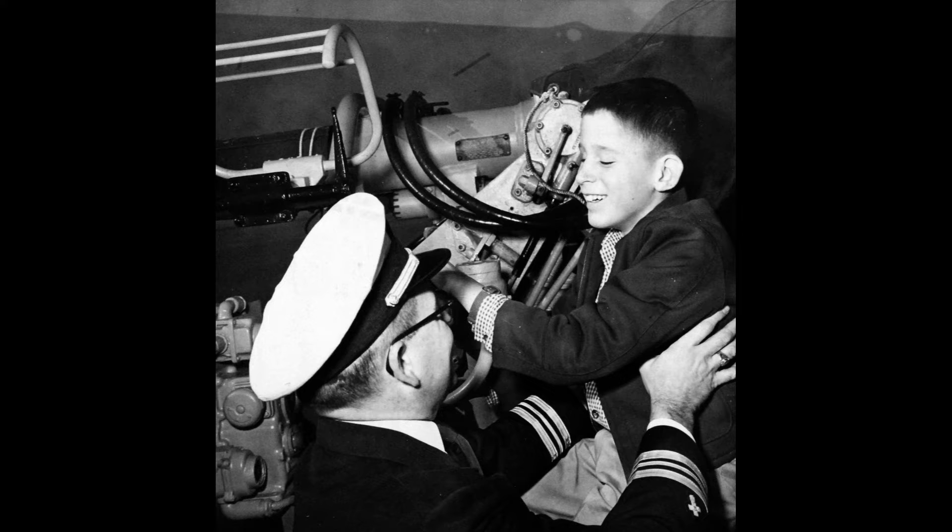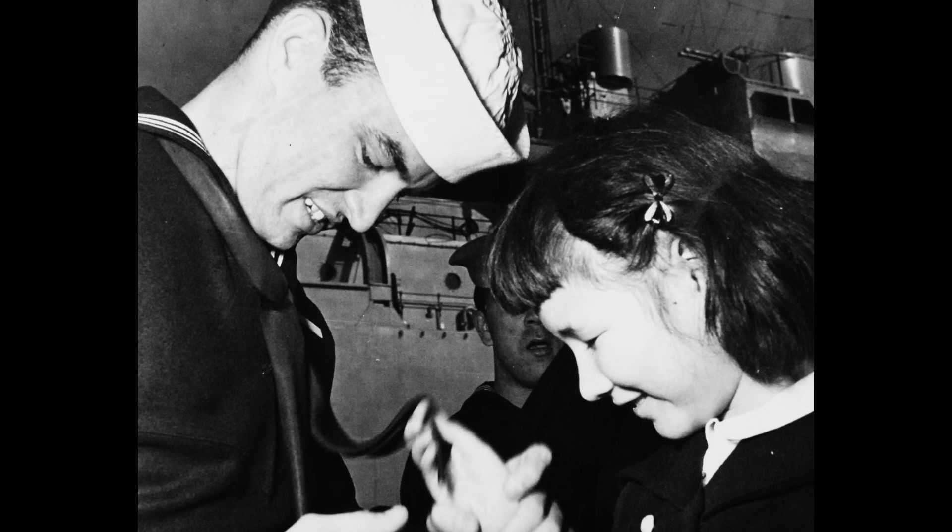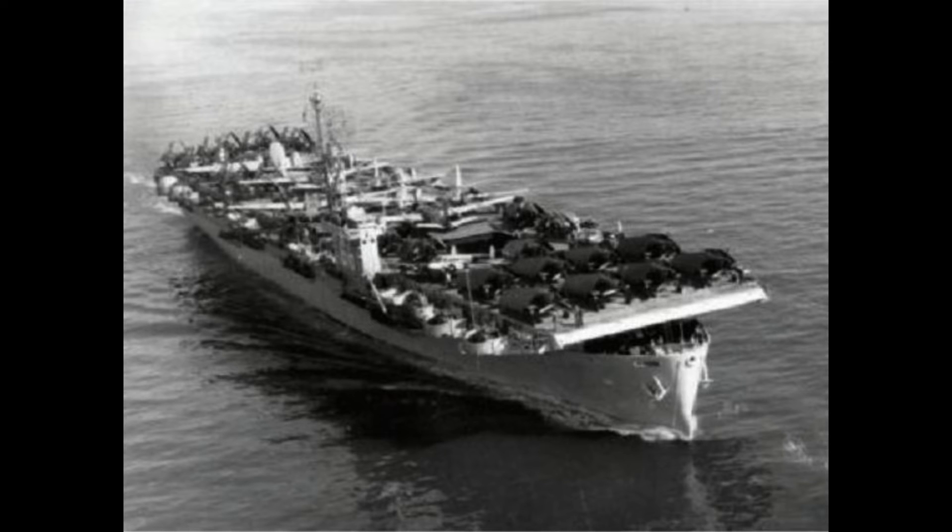However, the outbreak of the Korean War led to a reactivation, and she served as a transport and utility carrier with the Military Sealift Command until 1954. She was once again decommissioned and mothballed in the Pacific Reserve Fleet before being broken up in January 1961.